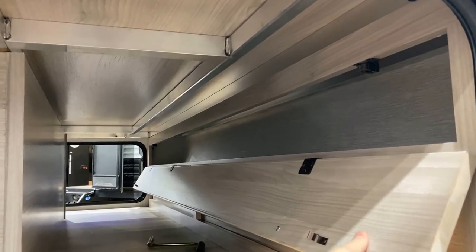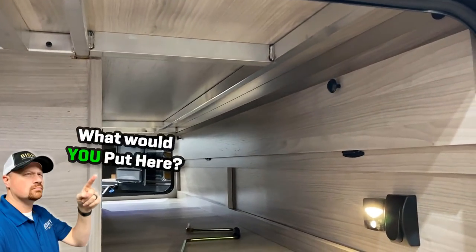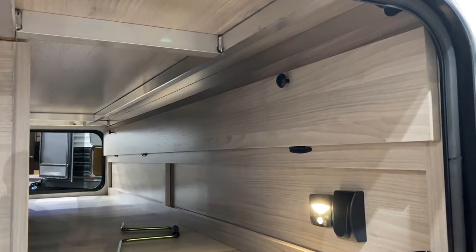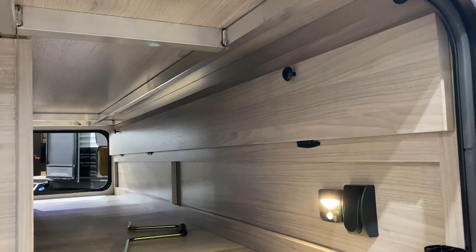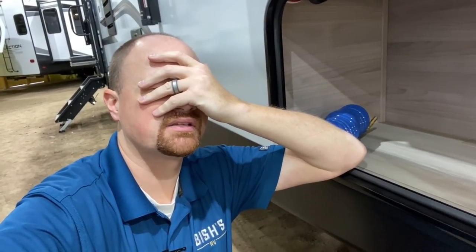Up here is a cool thing that they do on these — I've noticed they do this on the XTR spirits as well. I kind of call it fishing pole storage, but what else would you put up there? And I just pictured in my head — hold on — I feel like somebody is going to say 'I'm going to put my sewer hose up there.' Please, please don't stuff your sewer hose up in that. I know someone's going to though.